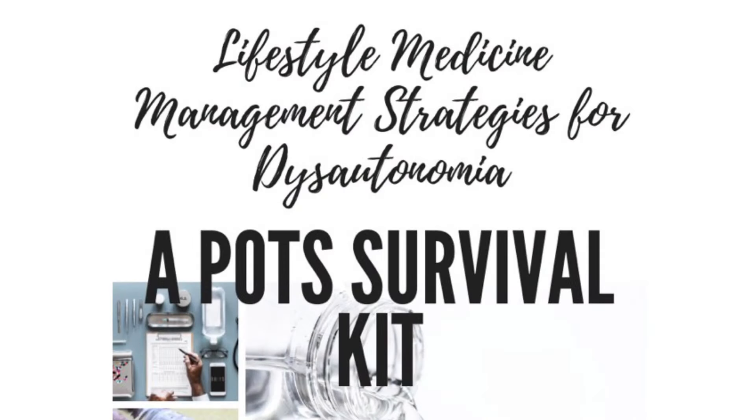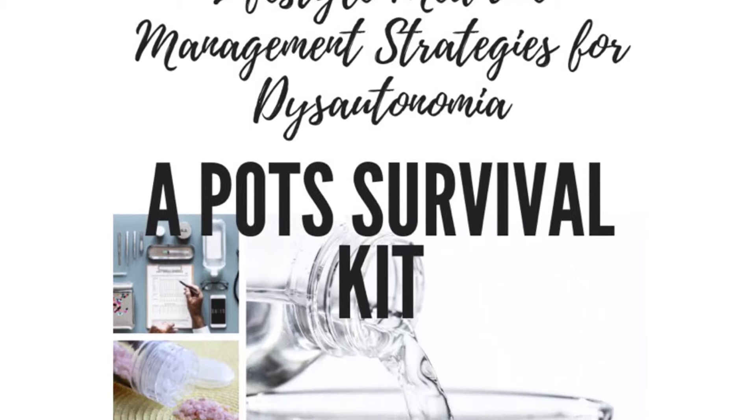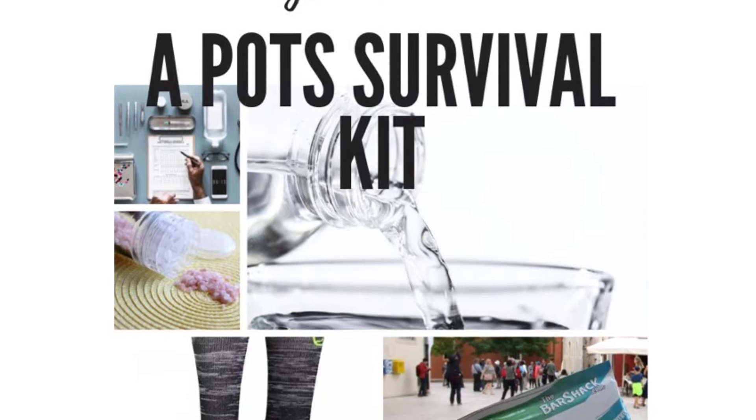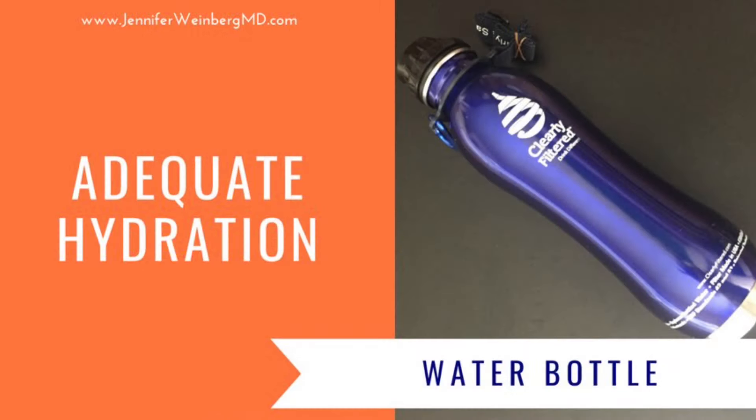Overall, there are a few essentials from lifestyle medicine that can help manage dysautonomia. In many cases these are part of my POTS survival kit. Each person has unique physiology and medical issues, so please be sure to consult with your healthcare provider before making any changes to your diet, hydration, medications, or lifestyle. The first essential in my POTS survival kit is a great water bottle for adequate hydration.